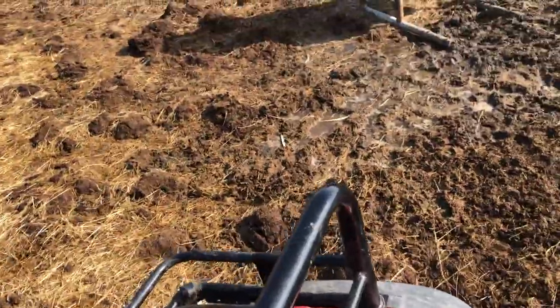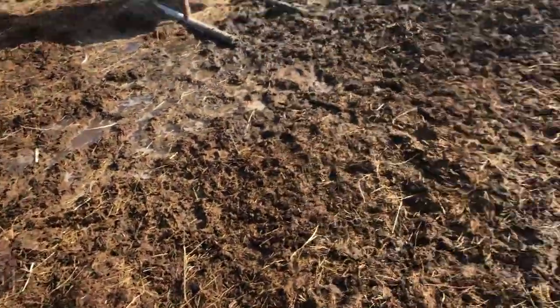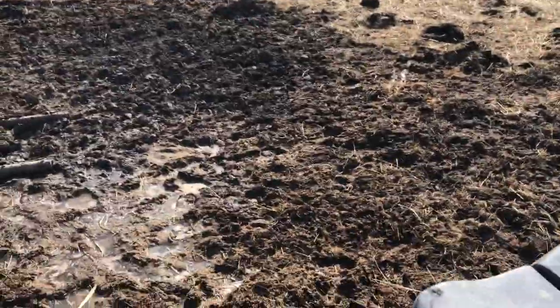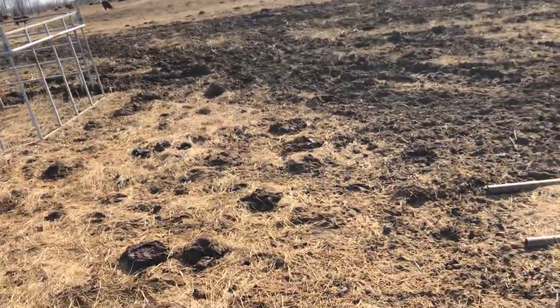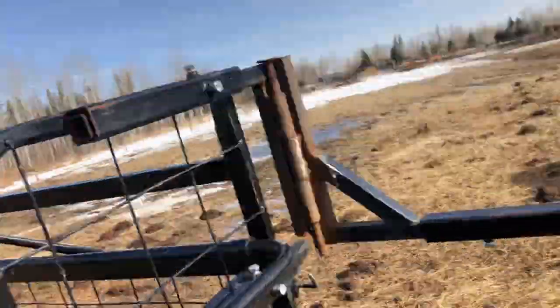I'm back on the quad and we're going back up. Another nice thing with this is the cow can actually see the calf and she'll follow. She's here.